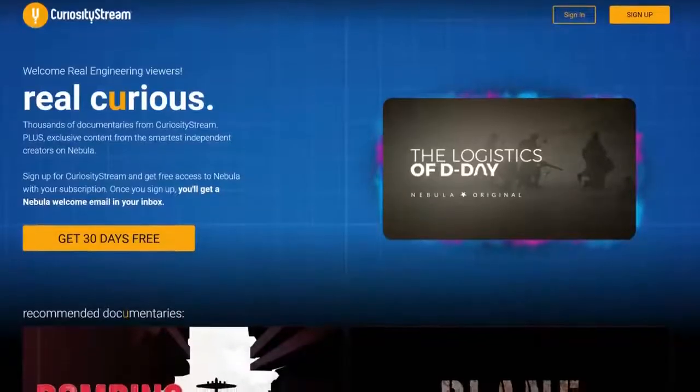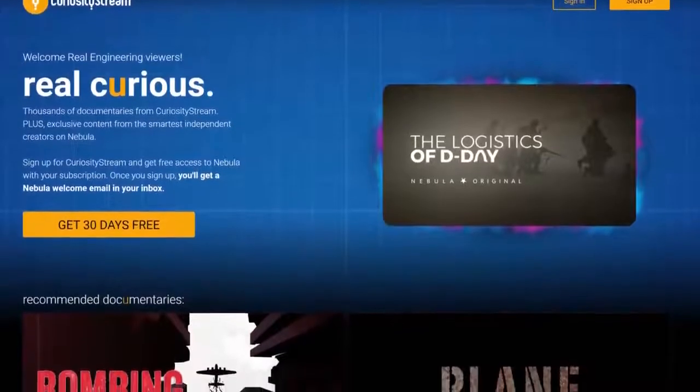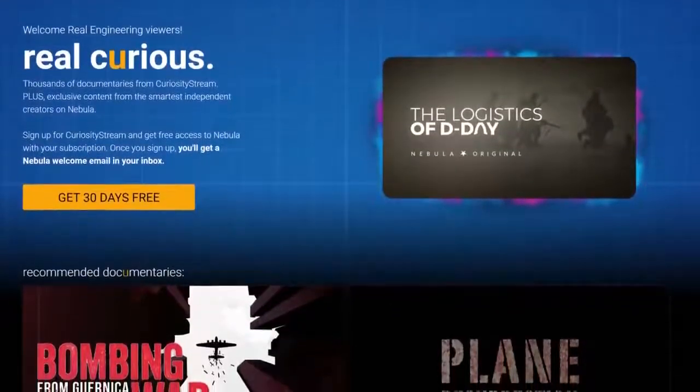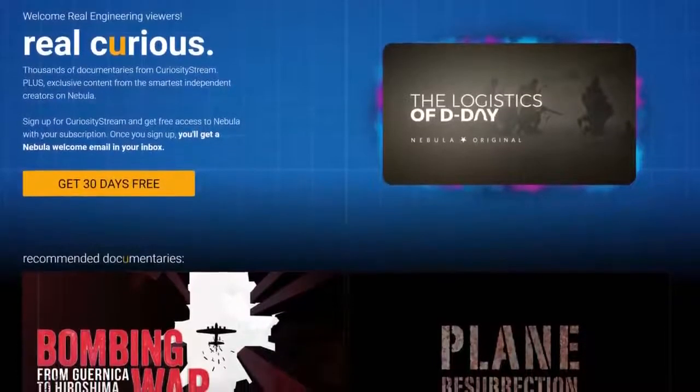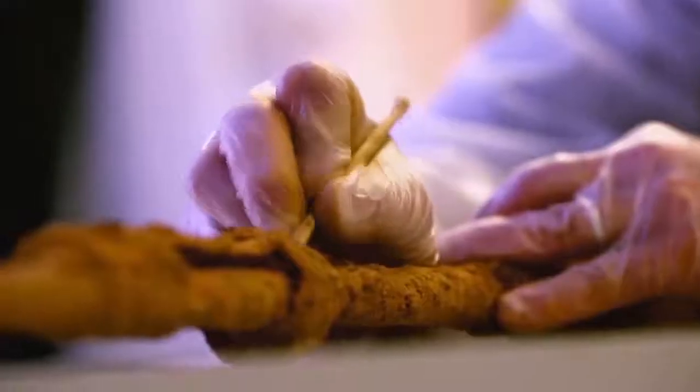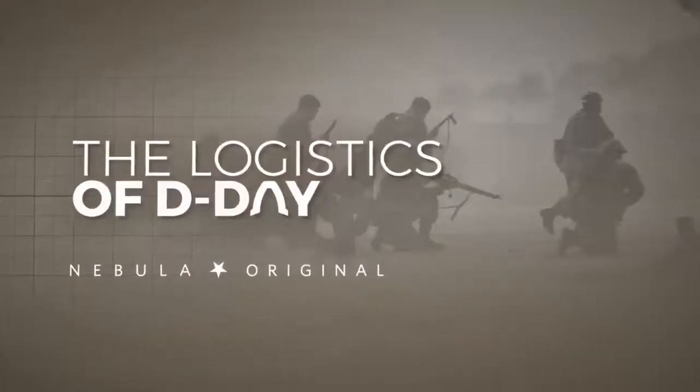You can learn more about them and get access to the entire Logistics of D-Day series by signing up to CuriosityStream for just $19.99 for the entire year. Here you can watch the Hidden Traces documentary about modern archaeological digs uncovering remnants of the 8 decade old battlefield, and you will get free access to Nebula,